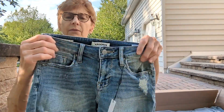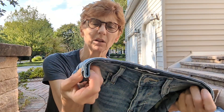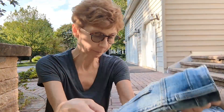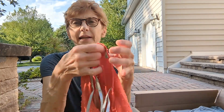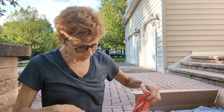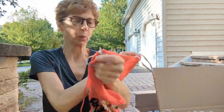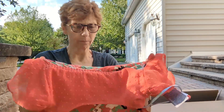Next are Vigoss shorts — the Marley mid-rise in a tiny size 24. Then another floral piece by Daniel Rainn. I've had two Daniel Rainn pieces sitting in my closet for months, but this is super cute so hopefully it'll sell more quickly. It's an extra small but looks like it has stretch, so someone a little larger could probably fit into it.